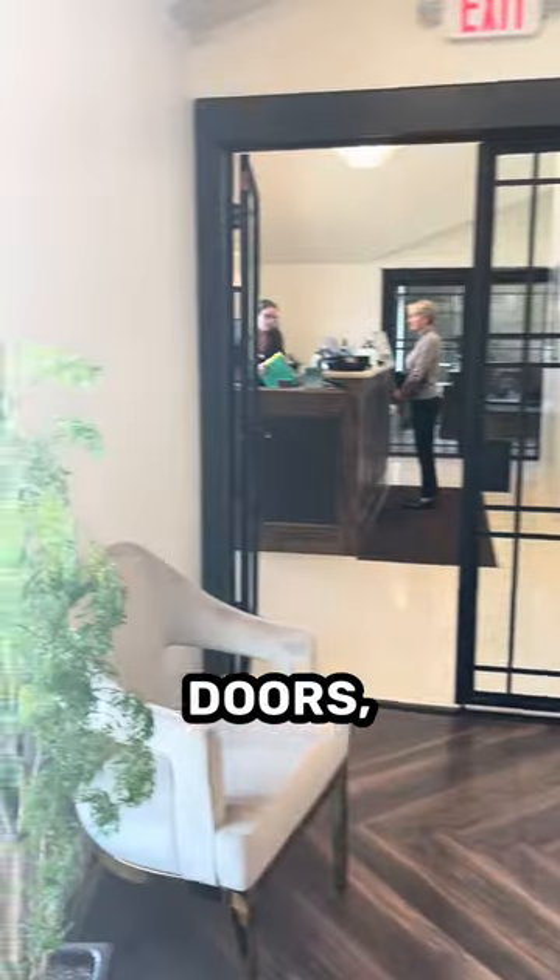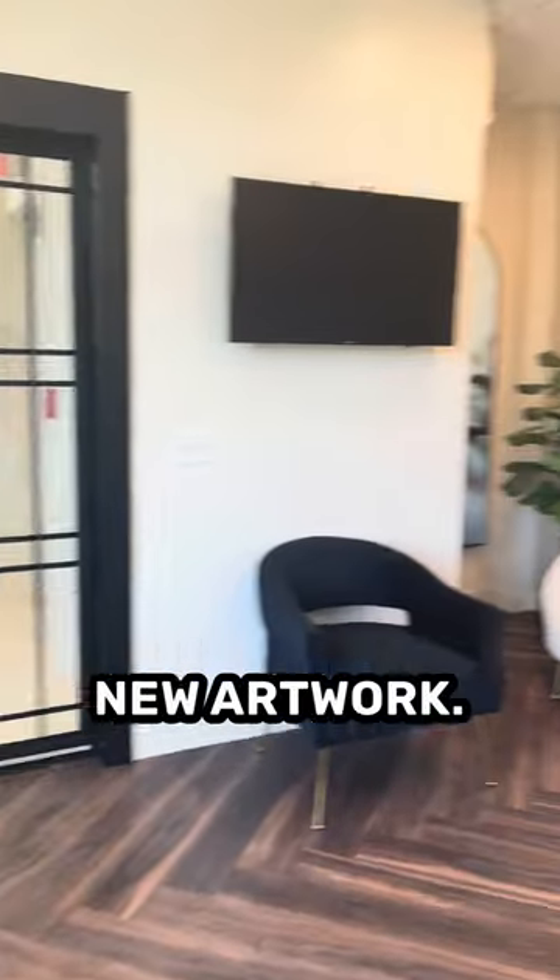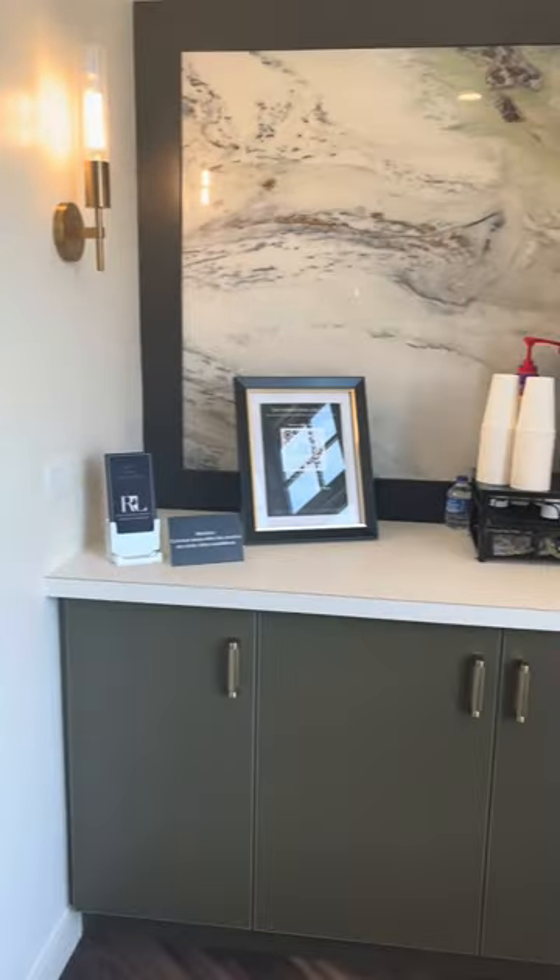And then finally, this is our waiting area. Take a peek around. It's so bright with the bright windows, doors, nice TV to watch, beautiful new artwork. And if we spin around, you can see we have a nice coffee bar here as well.